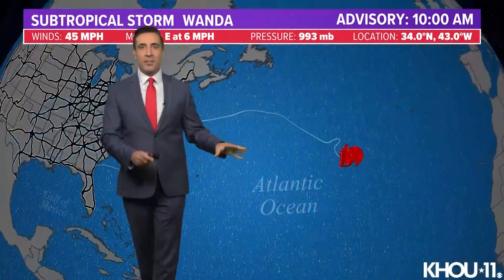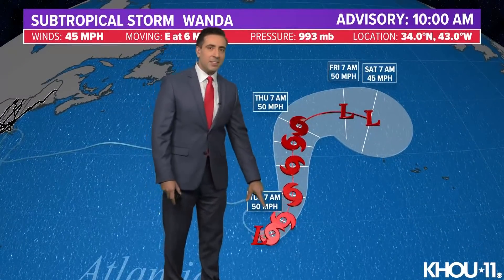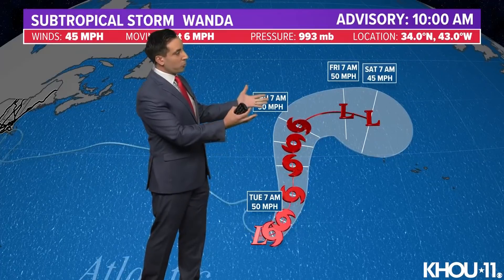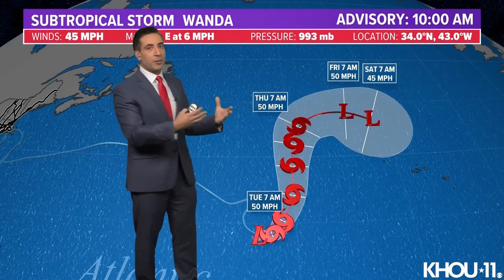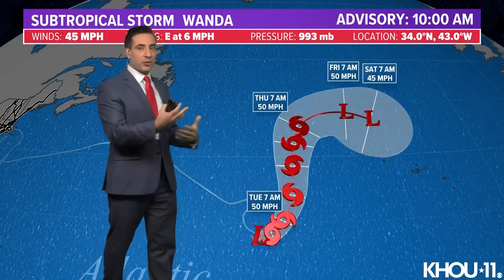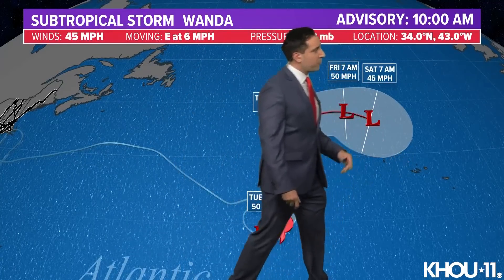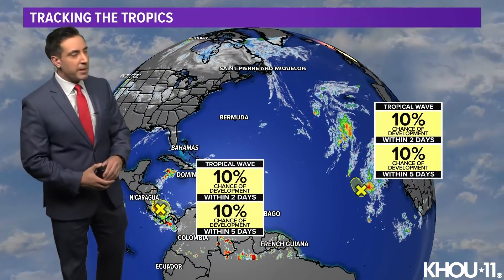The track going forward takes Wanda to the east and then eventually to the north. It does maintain its strength for that time, even though it's progressively moving towards colder waters. But remember, it's a hybrid system, so it doesn't get all of its energy mainly just from warm ocean waters — it's going to get it from the changes in temperatures and the frontal features as well. As it moves to the east, it may impact the Azores Islands as we get towards the weekend with perhaps some gusty winds and rain squalls moving through.